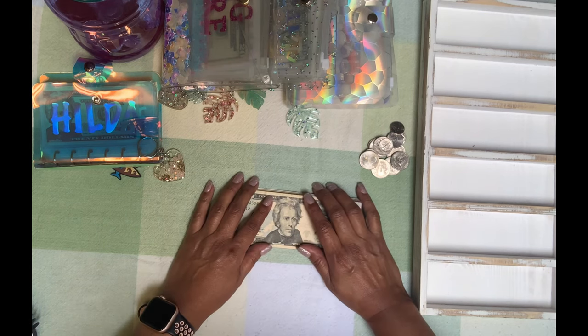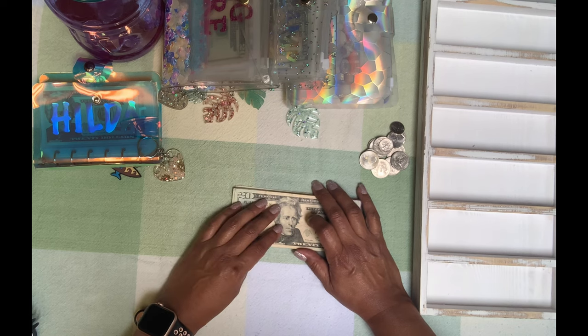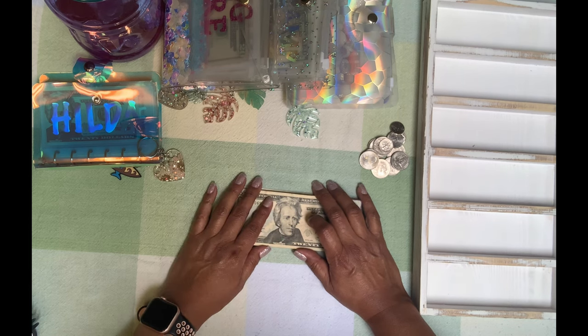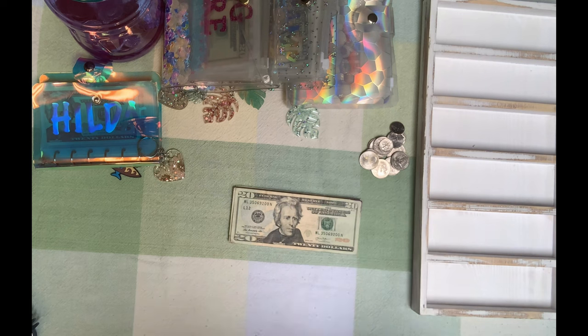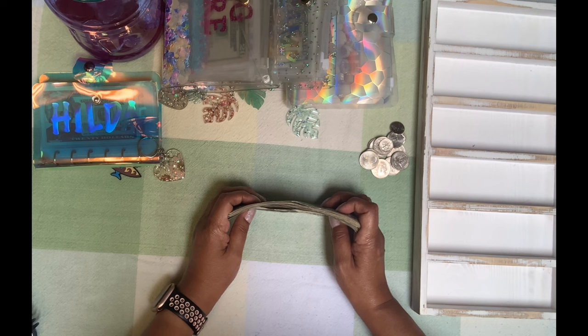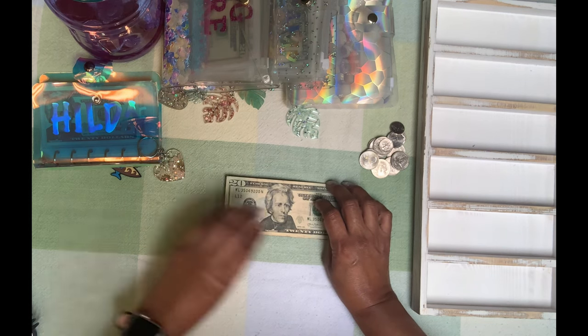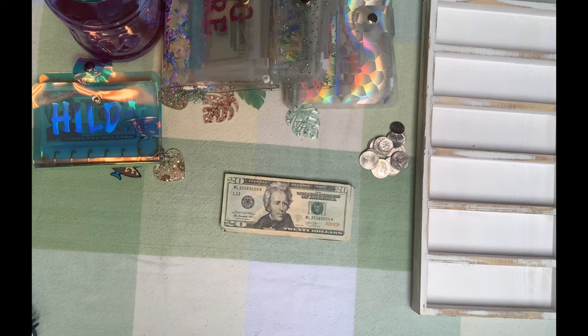Just not as much because his check has to go a little bit further than mine does. So anyway, I'm coming at you today with a short video. Let's get started — we're going to go ahead and cash stuff $180.